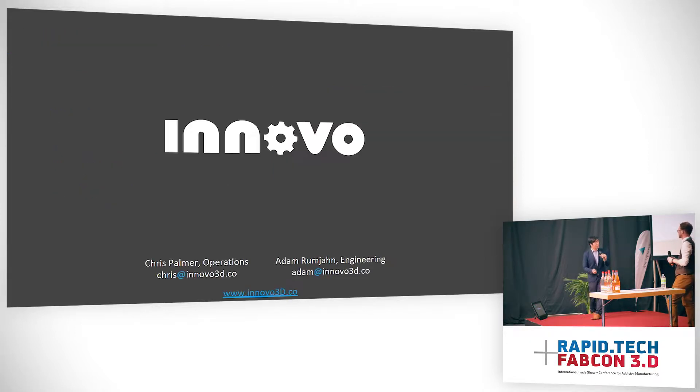Thank you very much. Once again, my name is Adam and this is Chris. If you have any questions, please ask — we're going to stick around for more questions afterwards. We also have a few of these prints here today so you can check out our prints, handle them, and see in more physical detail what we're up to.